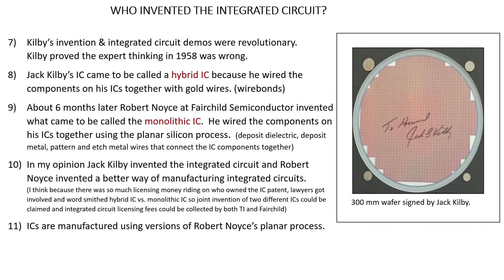In my opinion, Kilby invented the integrated circuit and Robert Noyce invented a better way of manufacturing it. I think what happened is that there was so much licensing money riding on who owned the IC patent that the lawyers got involved, wordsmithed things, invented the 'hybrid IC' and 'monolithic IC' as two different types of ICs — two different inventions — so licensing fees could be collected by both TI and Fairchild. ICs today use Robert Noyce's planar process, which is how most ICs are manufactured.